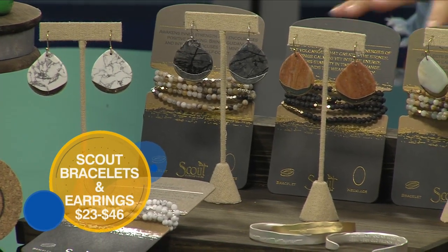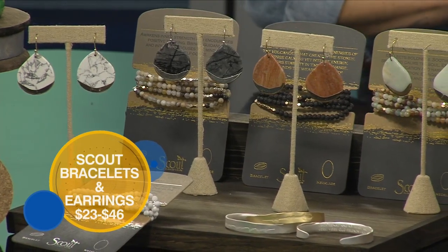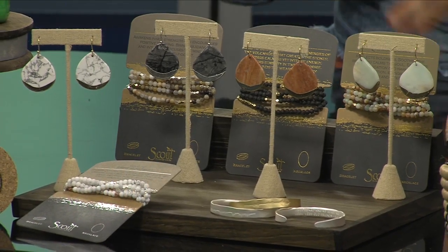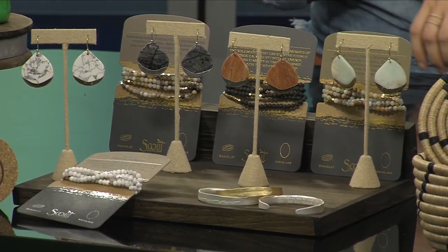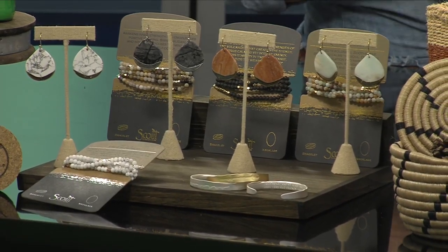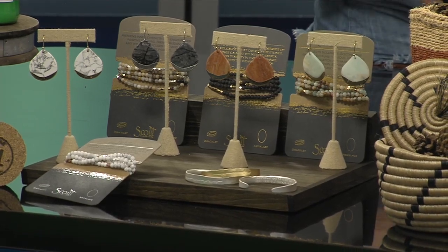A portion of the sales from this entire collection goes back to helping women in need — from women dealing with bereavement over the loss of a child, to girls transitioning into their teen years, to helping dress women for success, including women transitioning out of the prison system and getting them the clothes they need. They help a lot of different organizations related to women.